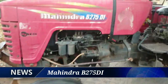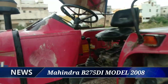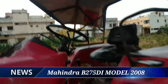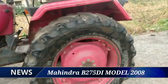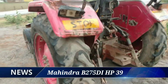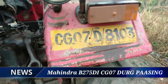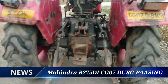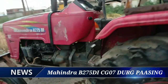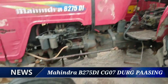यह महिंद्रा 275 बेस्ट कंडीशन में नहीं है क्योंकि यह पुराना मॉडल है - 2008 का मॉडल है। रनिंग बंद रहेगा क्योंकि बहुत टाइम हो गया है। YouTube देखके आओगे तो जरूर बताना कि हम YouTube देखकर आये हैं।